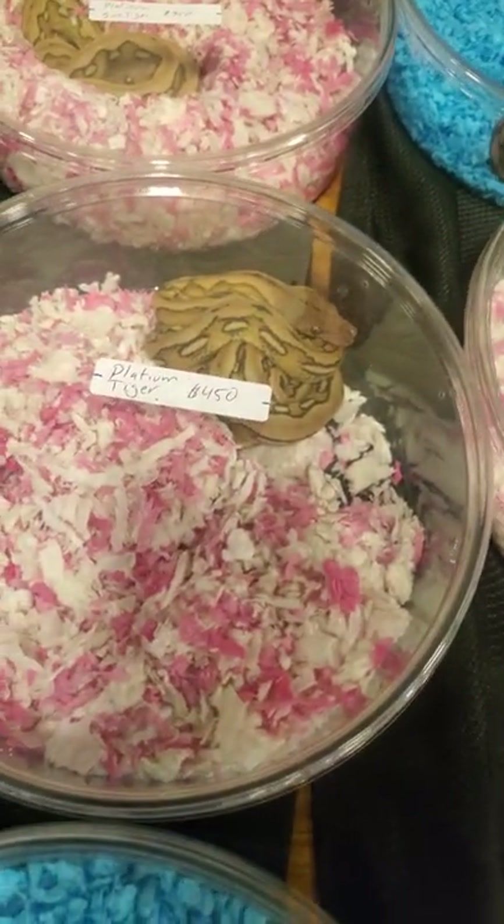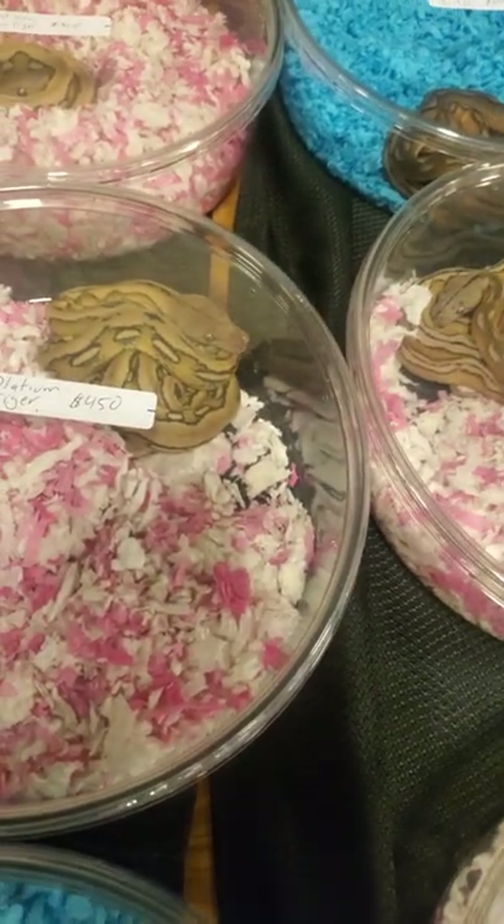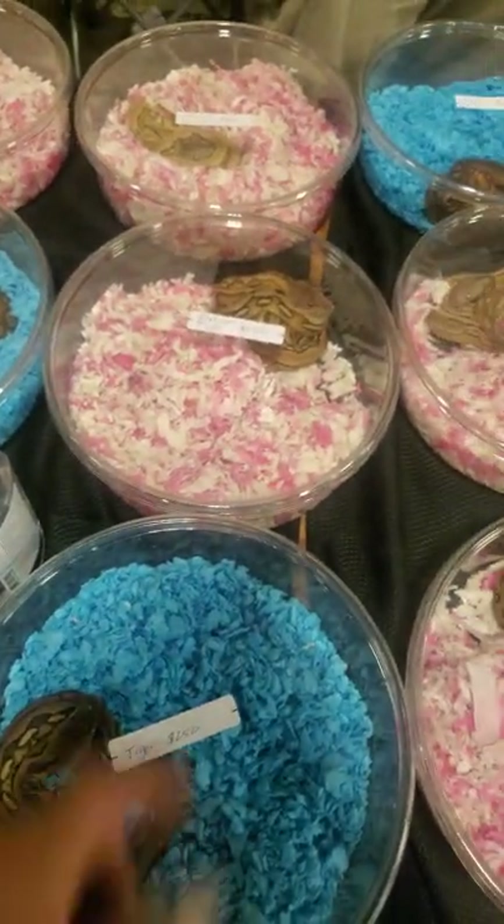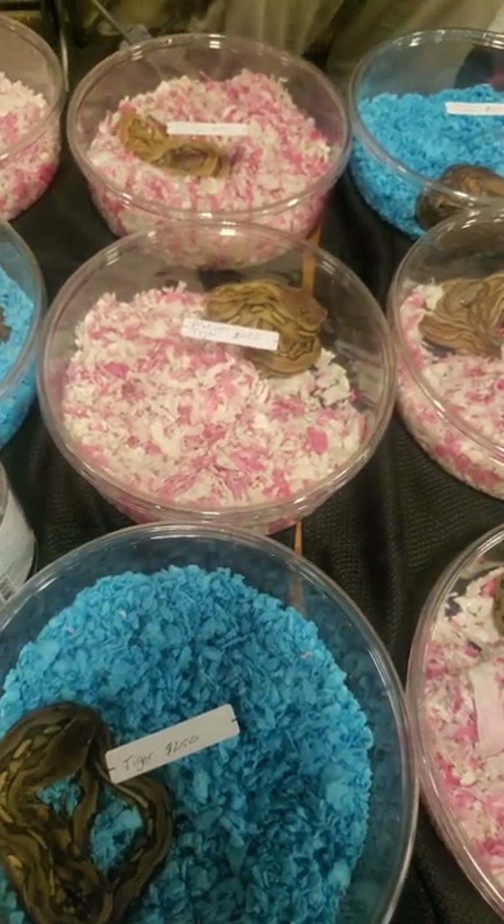That Platinum Tiger there — they're color-coded. This is a female; just now noticing that. So for everyone out there: pink = female, blue = male. Pretty simple, huh?